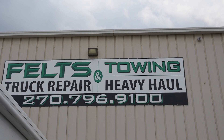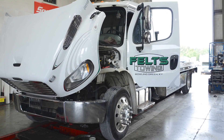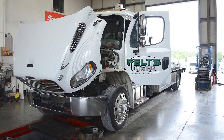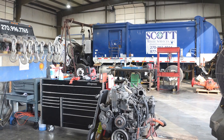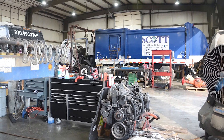A huge part of what makes Feltz Truck Repair and Towing stand out is their driveline repair options. Many don't realize that the team has the ability to repair, rebuild, or even manufacture brand new ones. Not only have they made drive and PTO shafts for tractors, they've also made shafts for semi-trucks, pickup trucks, and everything in between. The team has done it all, and they want to help anyone else looking for assistance in this area of expertise.